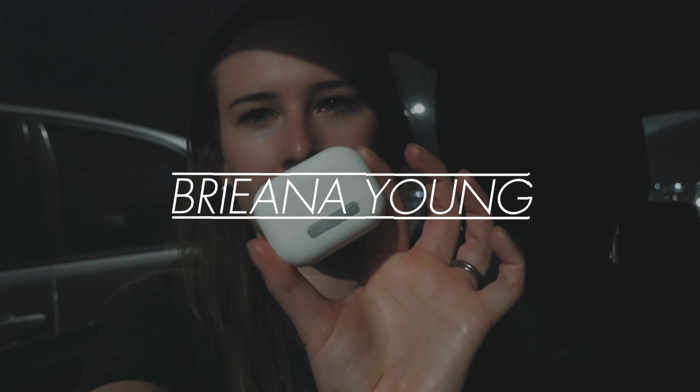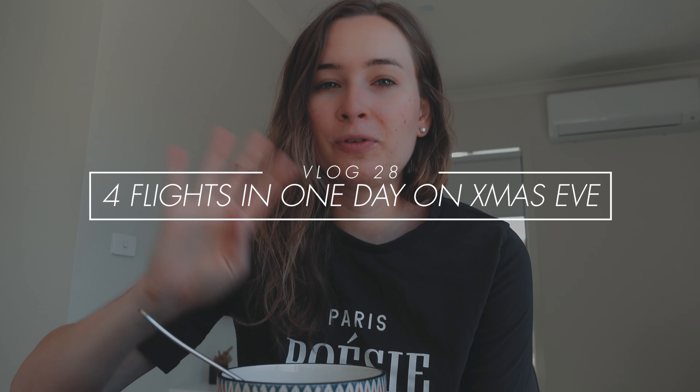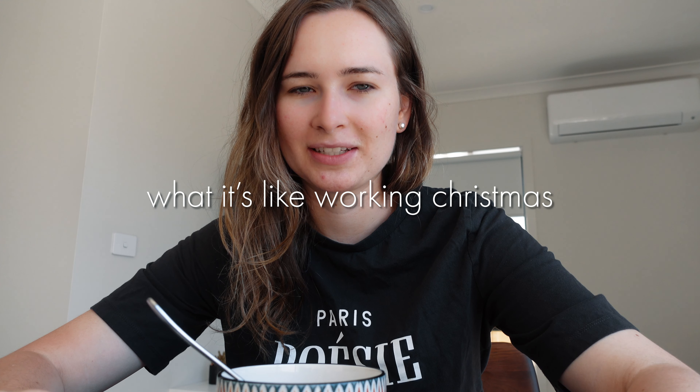Good morning, welcome to this video! Today is Christmas Eve. I'm eating some breakfast right now — I'm having an acai bowl. I've been having acai bowls the last couple of days and they've been so nice. You probably won't get this video until after Christmas, so Merry Christmas! I hope you all had a lovely Christmas and New Year's, but today I am working.